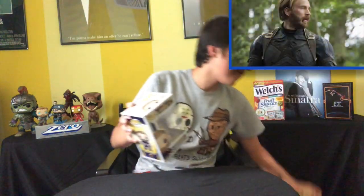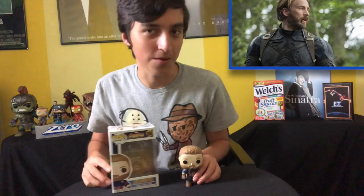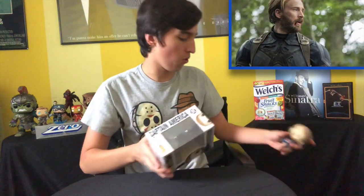The next one is the Avengers Infinity War Captain America — Steve Rogers, whatever you want to call him. Just look at that beard. Mighty sexy. Looking scruffy, all torn up and grizzled.